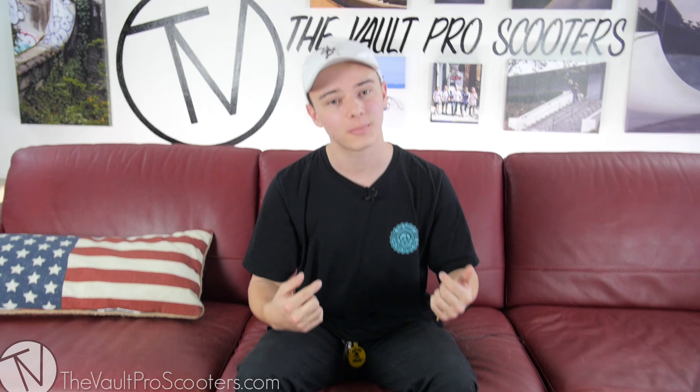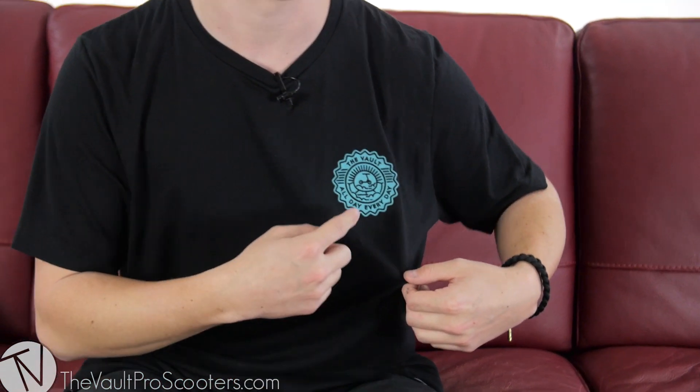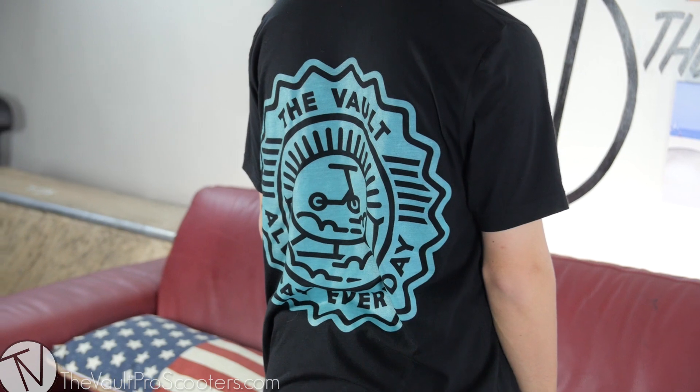Hey, what's going on guys, it's Austin here at Vault Pro Scooters and I'm back doing another video showcasing some of the new vault apparel that's out now. Starting out, this is the Heavenly Half Pipe t-shirt — it's black on blue. On the left corner it says 'The Vault All Day Every Day,' showcasing a little bit of booter action too, and it's got the same logo on the back.